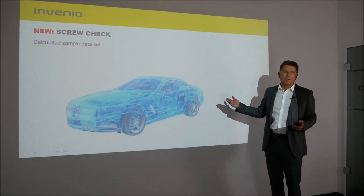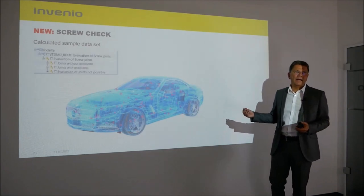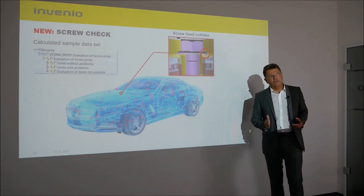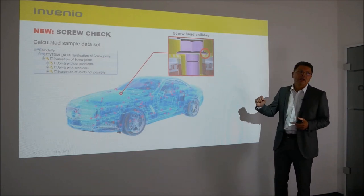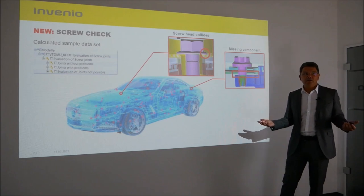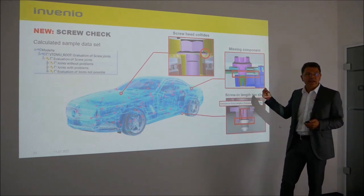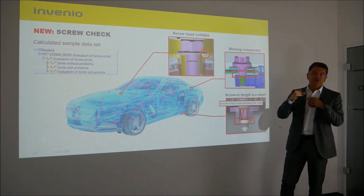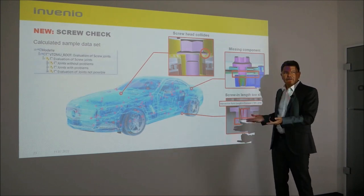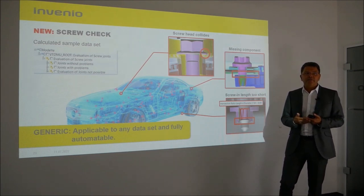This is illustrated well in a screw problem example: we identified all possible screw problems in a vehicle. In the first case, the screw is inserted at an angle, causing the screw head to collide. In the second case, a component is identified as missing — for example a plain washer which is not present but should be. In the third case, it is identified that the screw length is too short. The whole solution is generic — a generic structure for arbitrary datasets — and works fully automated.